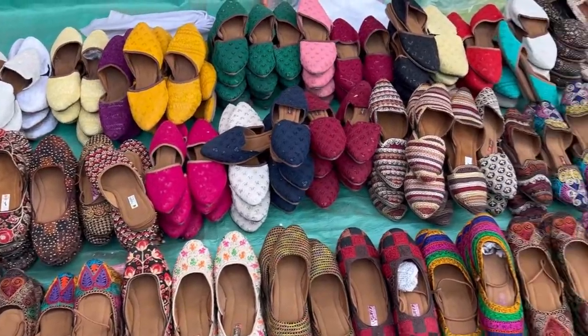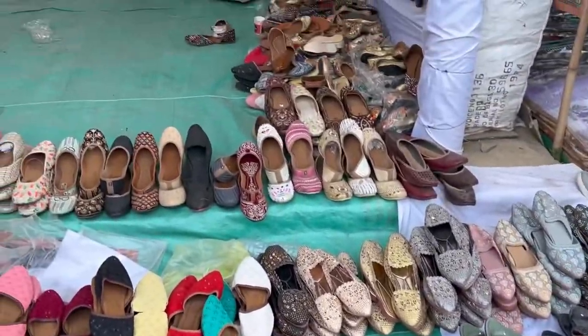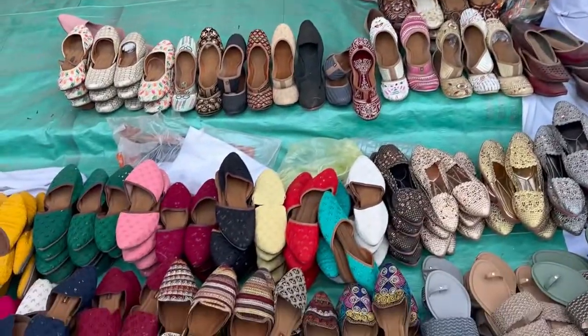There was footwear as well. Basically, whatever you normally go shopping for — whether it's home decor, clothing, apparel, or footwear — you will find everything in this market.